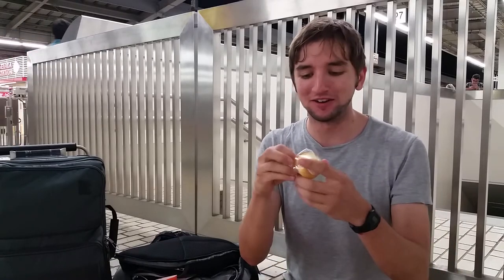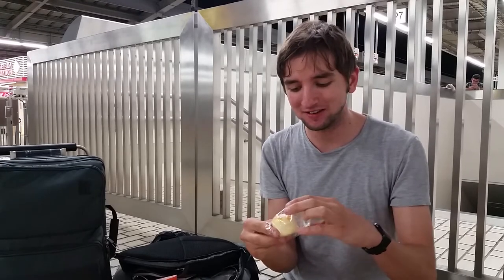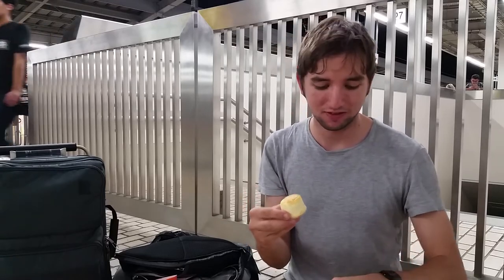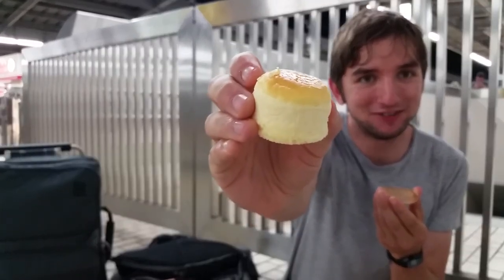I'll save some for you Ellie, don't worry. Okay, first one — here it goes. It's on a cute little plate. Cheesecake. How cute.